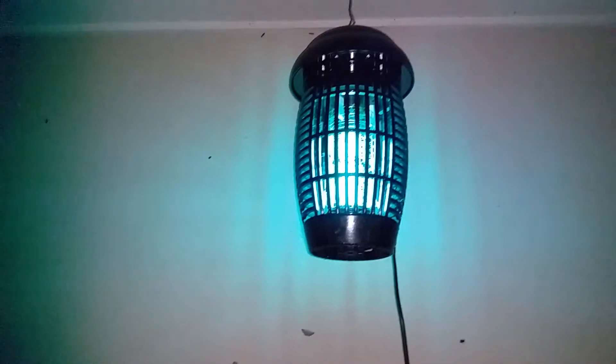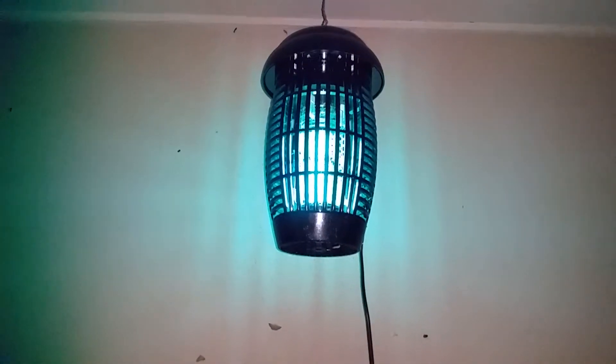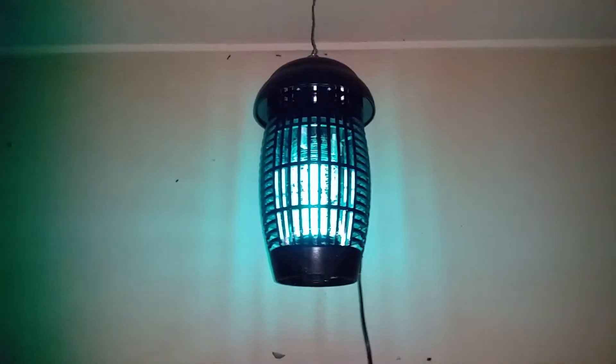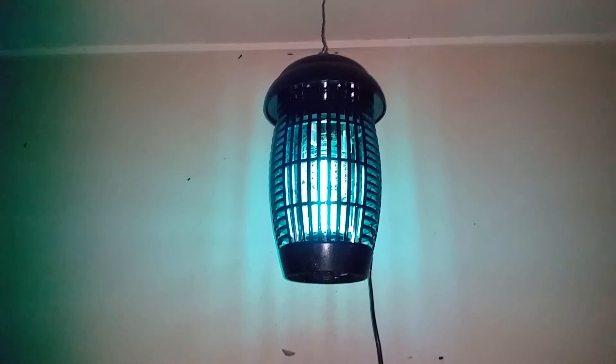So those moths there, no doubt, will go for a fly. You've probably been hearing the zapping noise — that's when one of them gets in it. Amazing how many insects are actually around. Lots of insects. So this keeps them all busy there and not disturbing the garden.